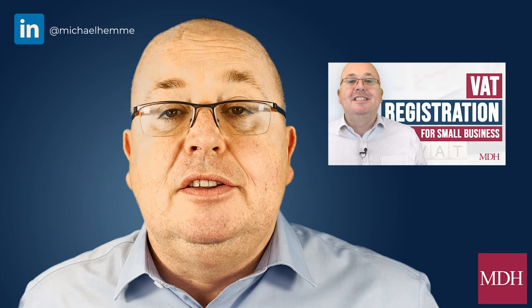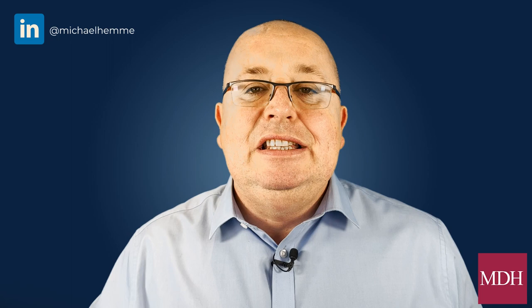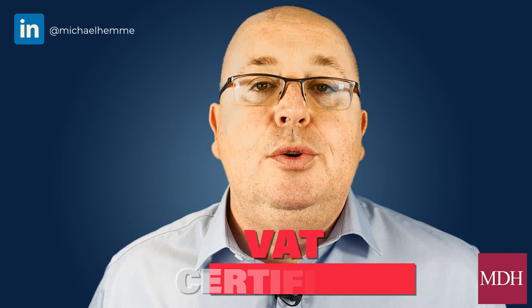VAT registration and threshold — if you want more detail on when to register for VAT and the threshold, follow our dedicated video on VAT registration. To recap, the current VAT registration limit is £85,000. Be mindful that by the time you've watched this video the VAT threshold could have changed, so make sure you check the current rate, but currently it's £85,000 and that is based on a rolling 12 months.